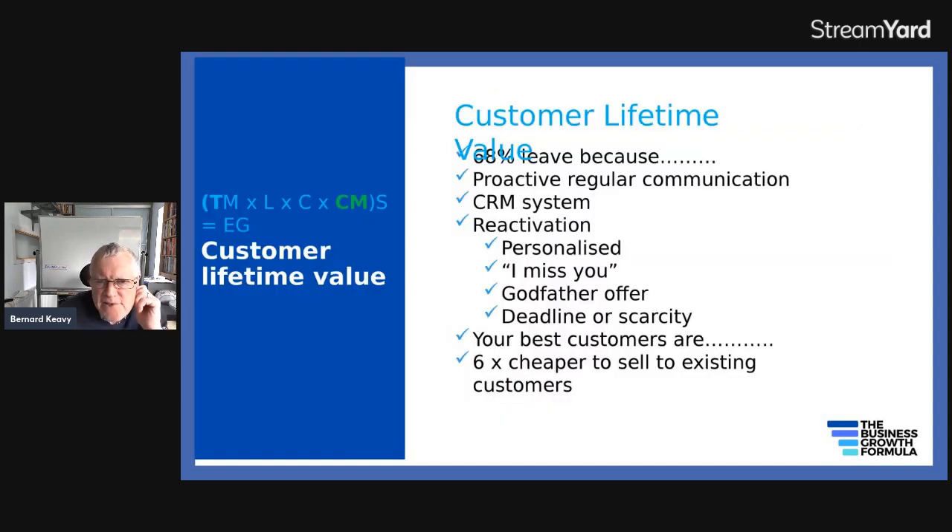Customer lifetime value means you want to maximize the lifetime value from customers — keep them for longer. 68% of customers leave not because you've done anything wrong, but because they feel you haven't given them sufficient attention. That's why you need proactive, regular communication and a CRM system to keep on top of it. Consider customer reactivation — contacting customers you haven't heard from for a while with a personalized, compelling 'godfather offer' — too good to refuse — with a deadline and scarcity. A great proportion will become active customers again.